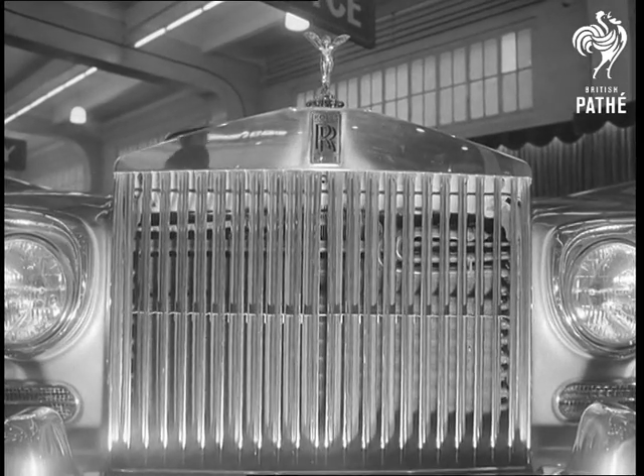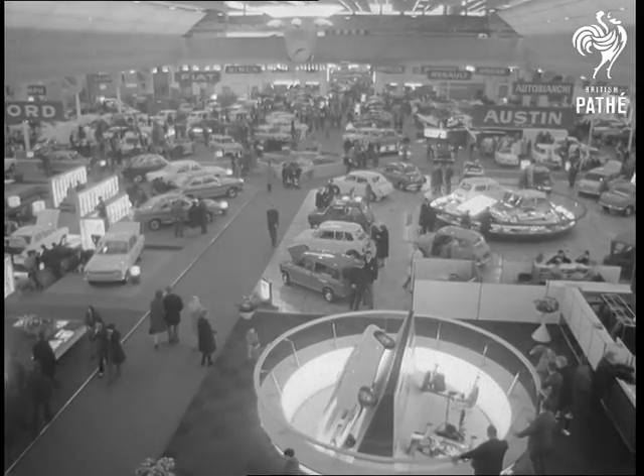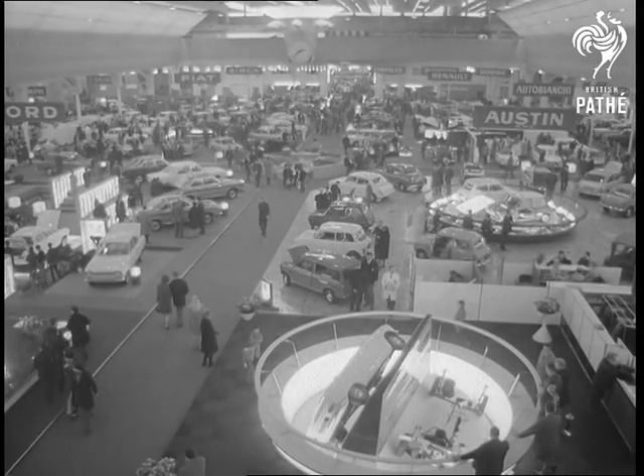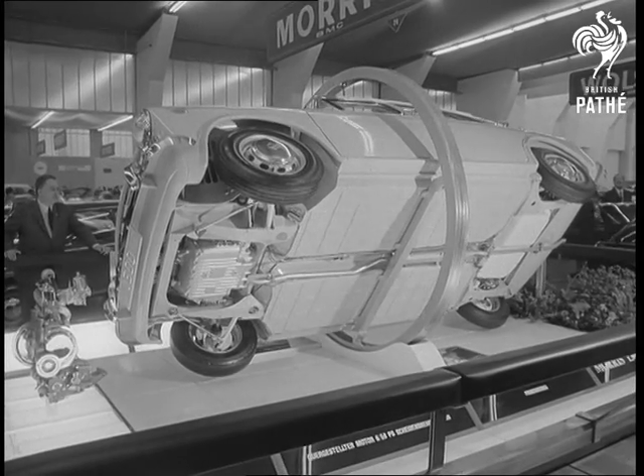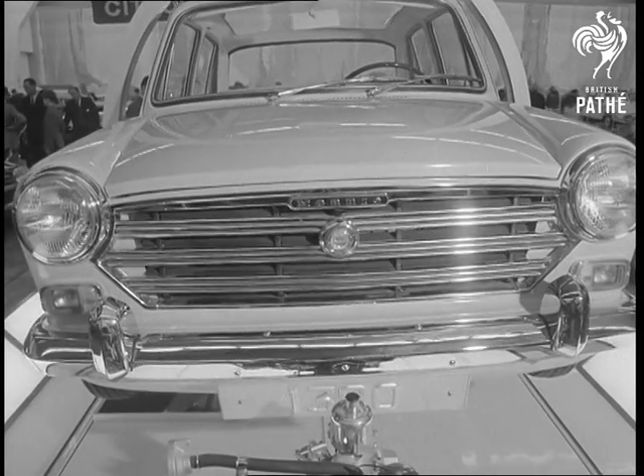There's no mistaking the front end of the world's finest car. The Rolls-Royce was, as usual, a major attraction and big seller at the Geneva Motor Show. British autos, like the BMC 1300, were also boosting those vital foreign currency sales.